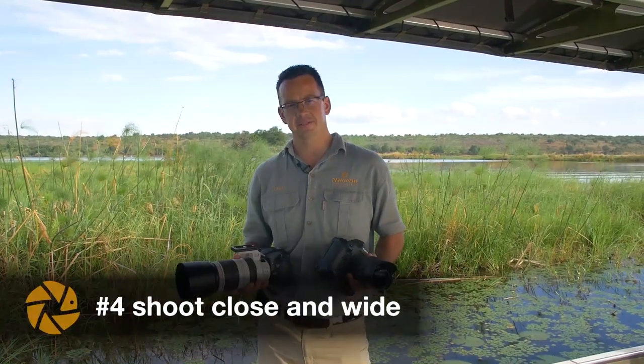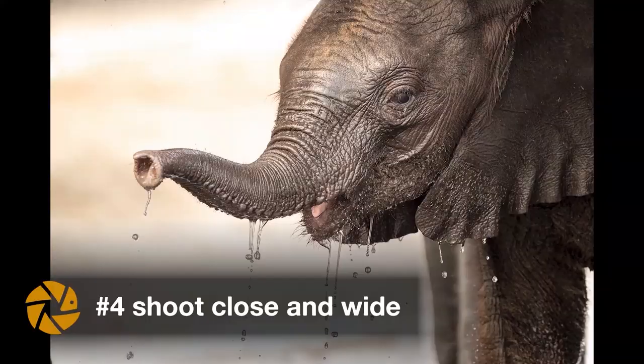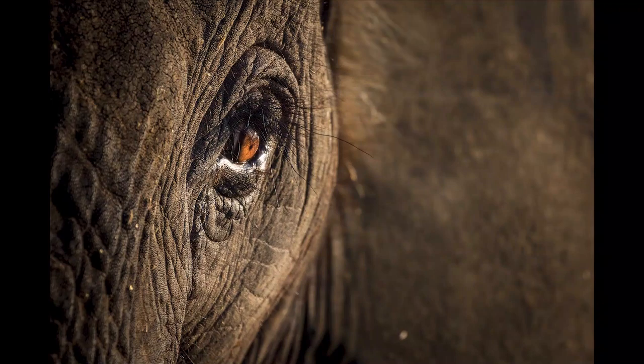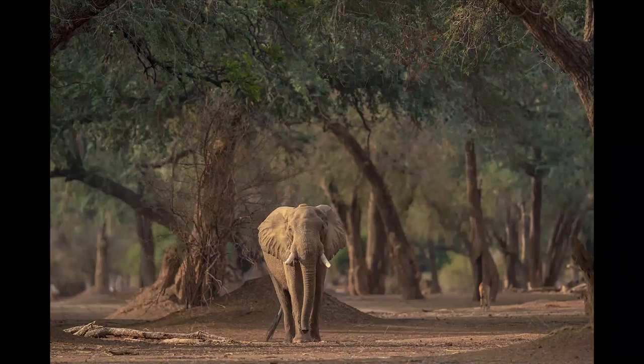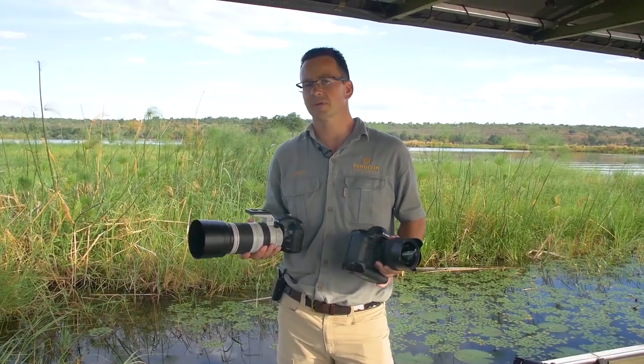Tip number four is shooting close but wide as well. We tend to zoom in on our subjects all the time to get nice portraits, close-ups, or details — but don't forget to also shoot wide. Zoom out a little bit, or use a wide-angle lens to get the trees in the background, the mountains, and show the animals walking in their environment. That will give you a different and compelling type of photo.